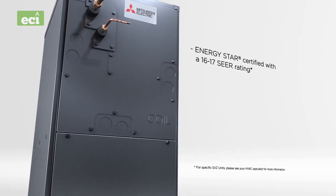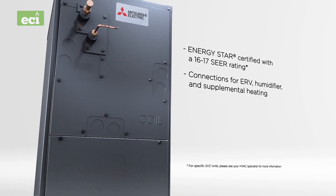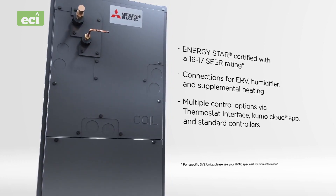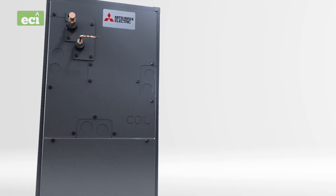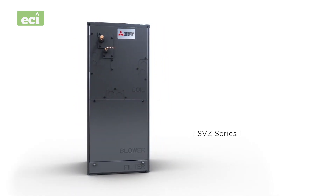Other SVZ features include: Energy Star certified, with 16 to 17 SEER; connections for ERV, humidifier, and supplemental heating; multiple control options via thermostat interface, Kumo Cloud app, and standard controllers; and a standard-sized washable filter.